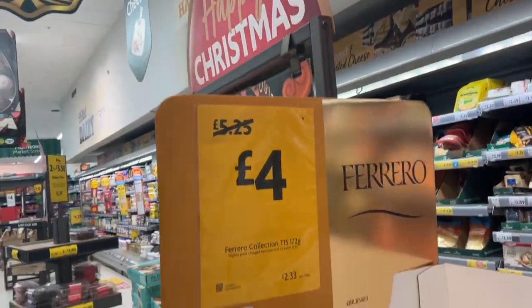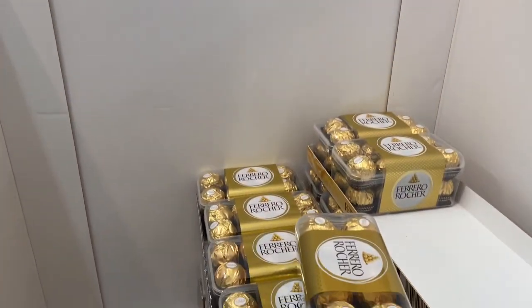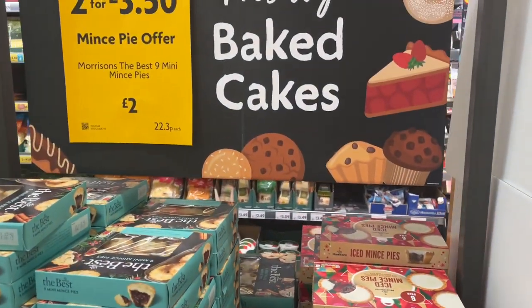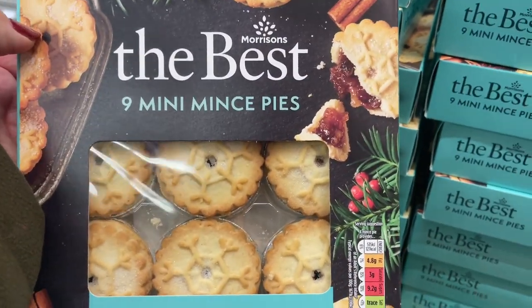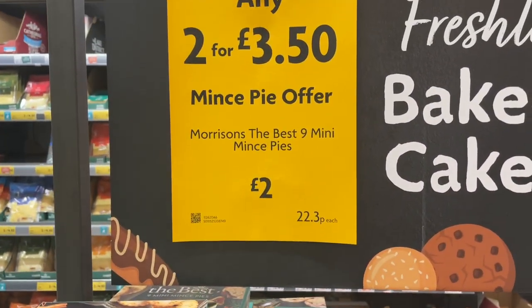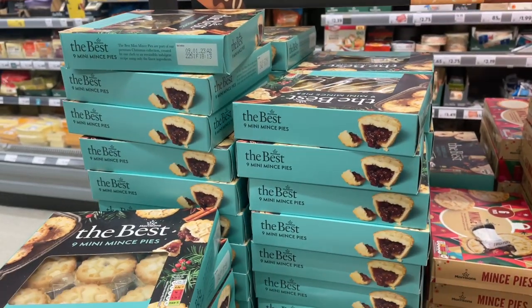I've found some goodies here. And what do we have here? So we've got mini mince pies, nine here. They're £2 each or you can get two packs for £3.50. So I think I'll get two packs of those.